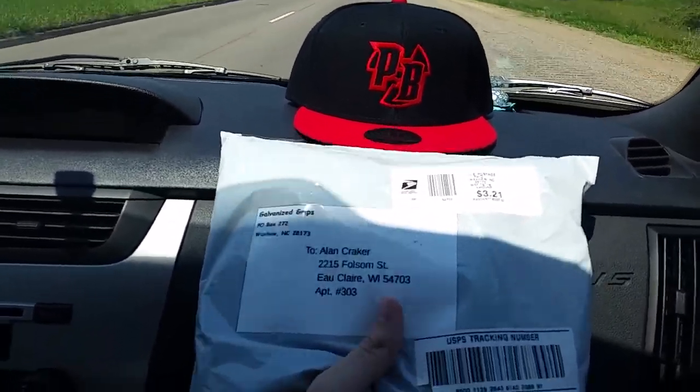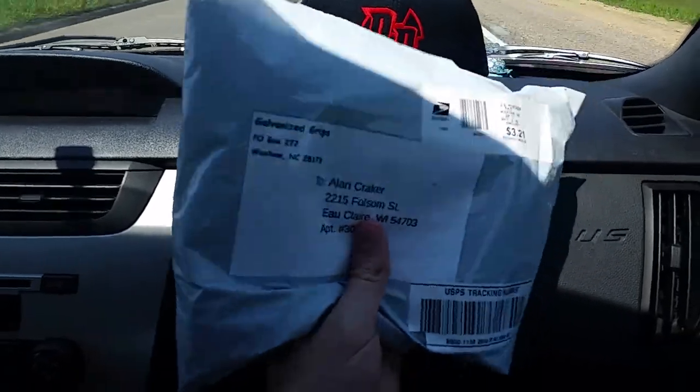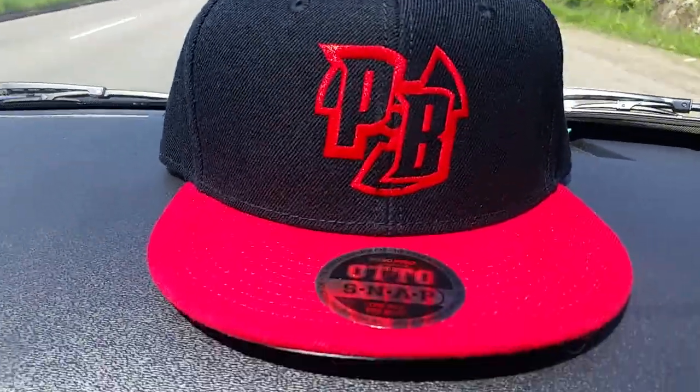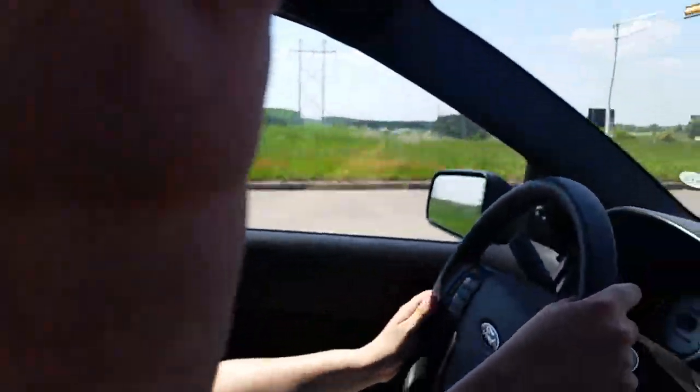What's up guys, Mr. Allen C coming at you. We got an unboxing video from Galvanized Grips — we got a package from Galvanized Grips, and we're rocking that home brand. We're in the car with the beautiful Baby Jane and Mr. Allen C. Galvanized Grips, here we go, let's get this bad boy open.